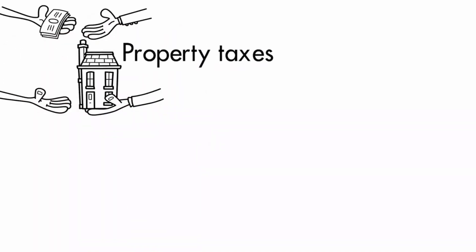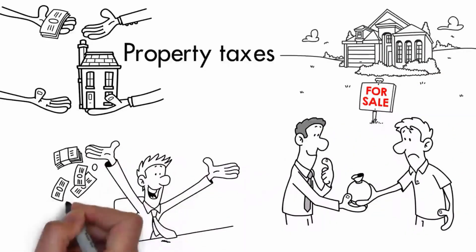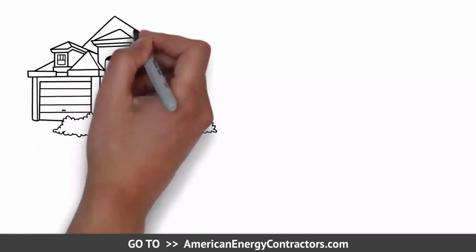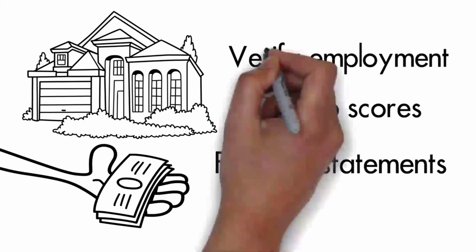The cost is incorporated into your property taxes, so if you sell your property, in some cases it can be transferred to the new owner so you only pay for what you use. Eligibility is based mostly on the equity you have in your property. It's kind of as if your house is borrowing the money, so you don't need to verify employment, pull FICO scores, or look at financial statements.